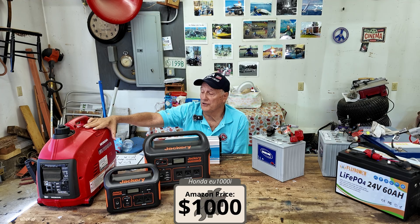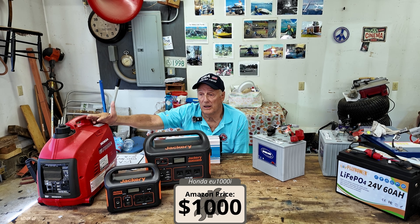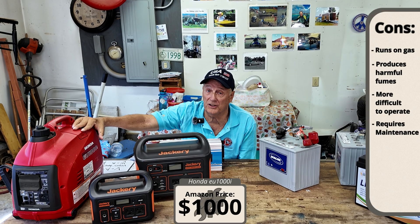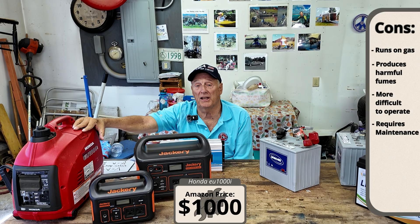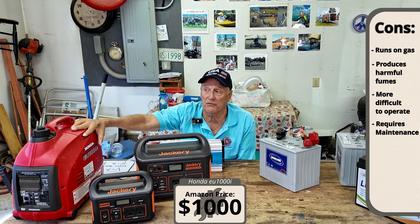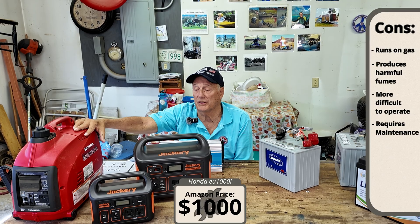This is the generator. Runs on gasoline and produces about a thousand watts of power. Great little machine. Downsides: you have to be able to start it, you have to be able to exhaust it, you can't run it inside a building. And if you're depending on your PCA to get it started, they have to know how to do it. And you have to maintain it — keep the gas fresh, keep it from evaporating. If you never use it, it's going to dry out and give you problems with the carburetor.